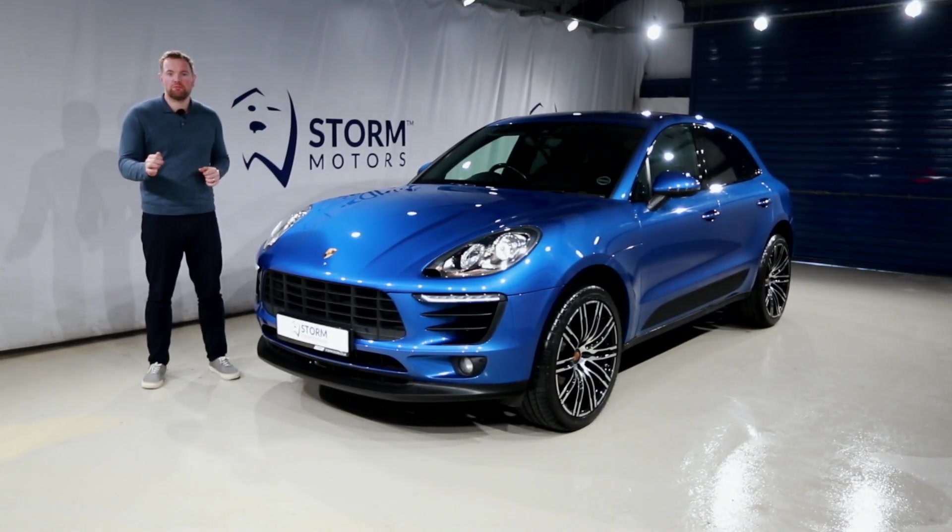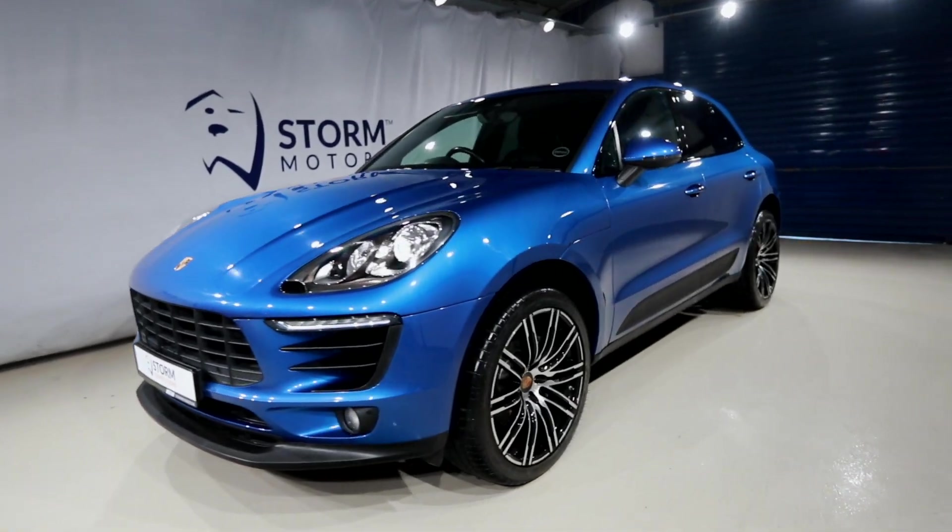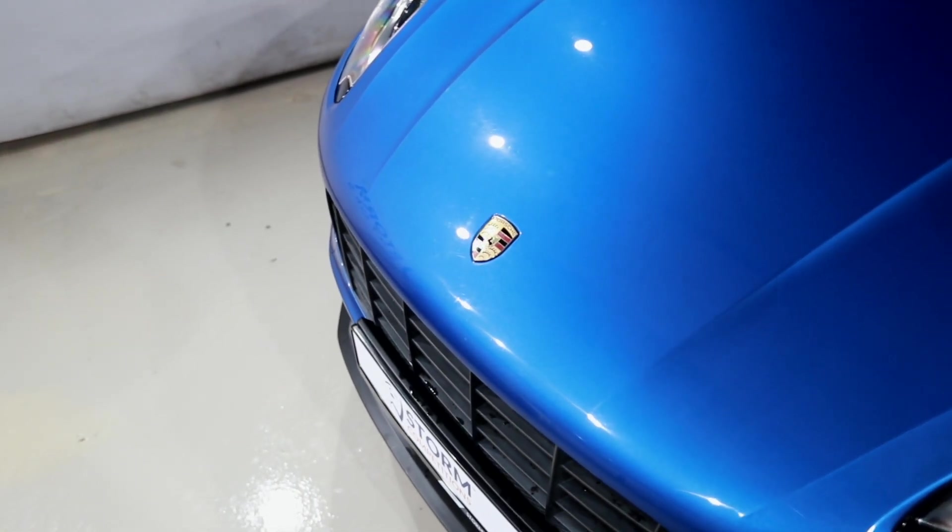You could win this absolutely stunning Porsche Macan S for only 18 quid — we're also throwing in two grand cash. It's a beautiful car in an unbelievable sapphire metallic blue.